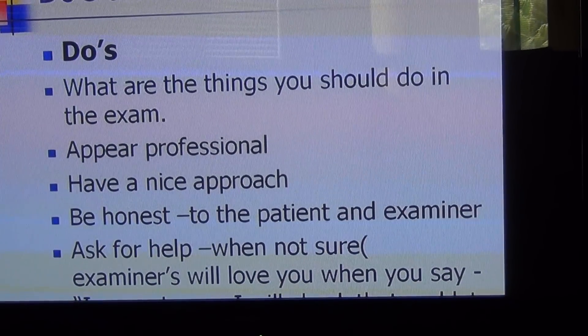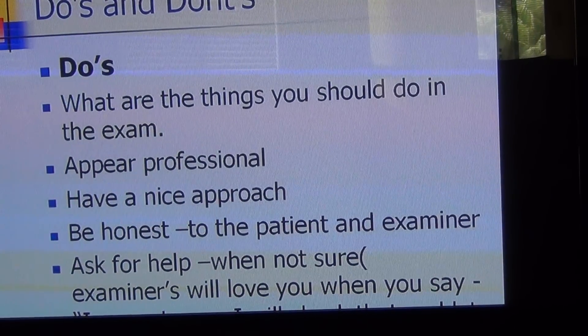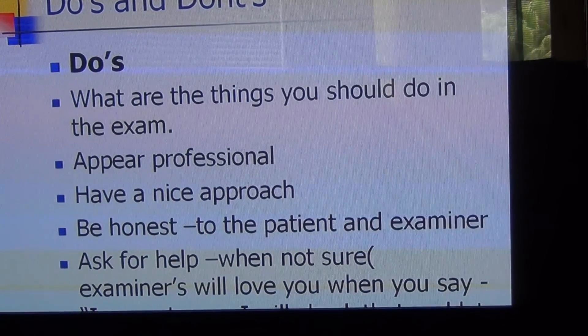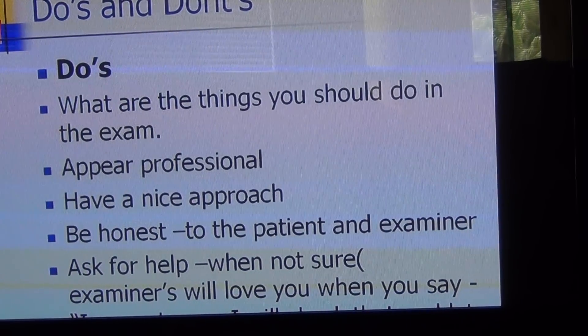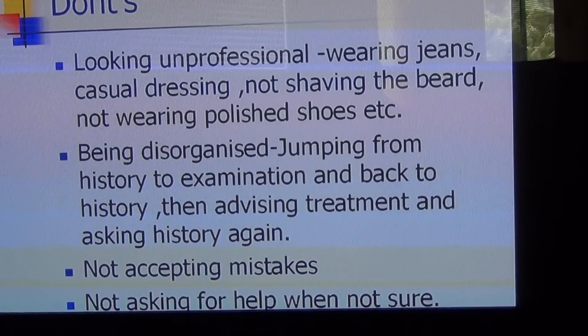You should always say 'I'm not sure, I will check that and let you know,' but say it in a professional way. However, do not say 'I'm not sure' for everything — only say it when you're genuinely unsure or when the patient has a difficult question.